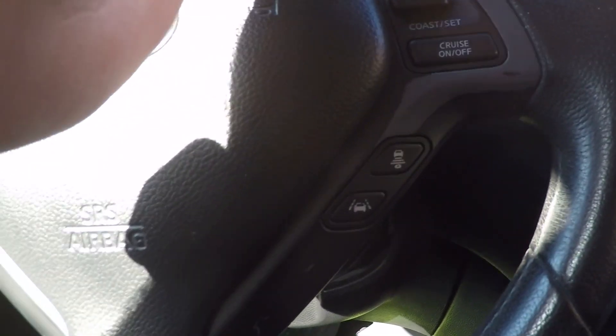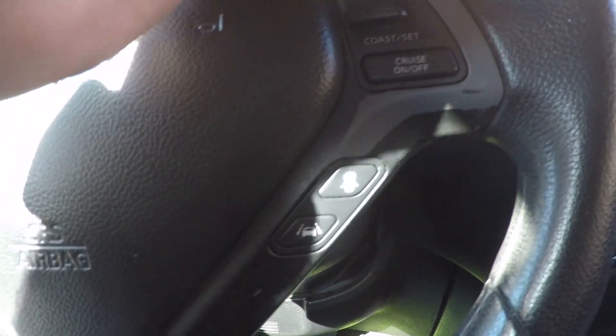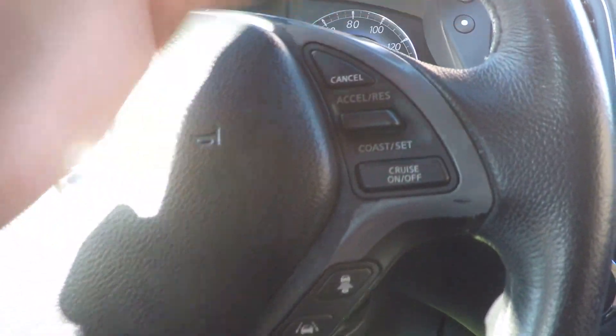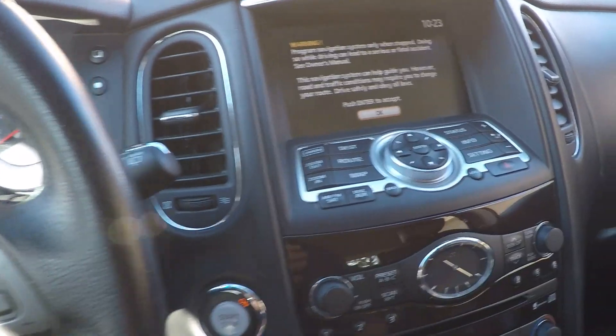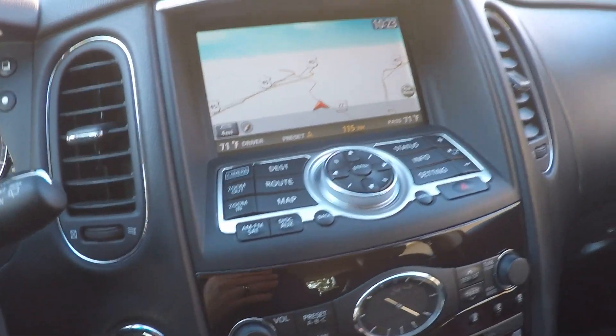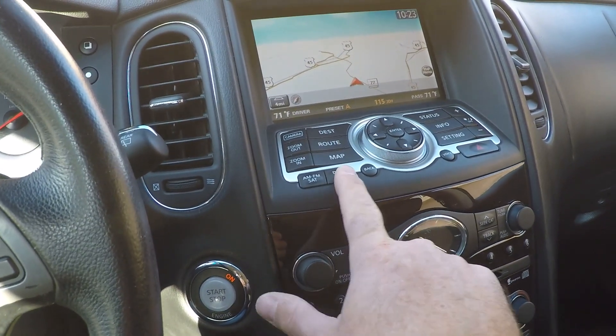It also has cruise control. With the optional adaptive cruise, you can program a distance between you and the car in front of you and it'll keep that distance no matter what. Pretty crazy — neat feature, and it works great. There's your push start. It also has a navigation system with AM/FM/CD, satellite, and auxiliary input.